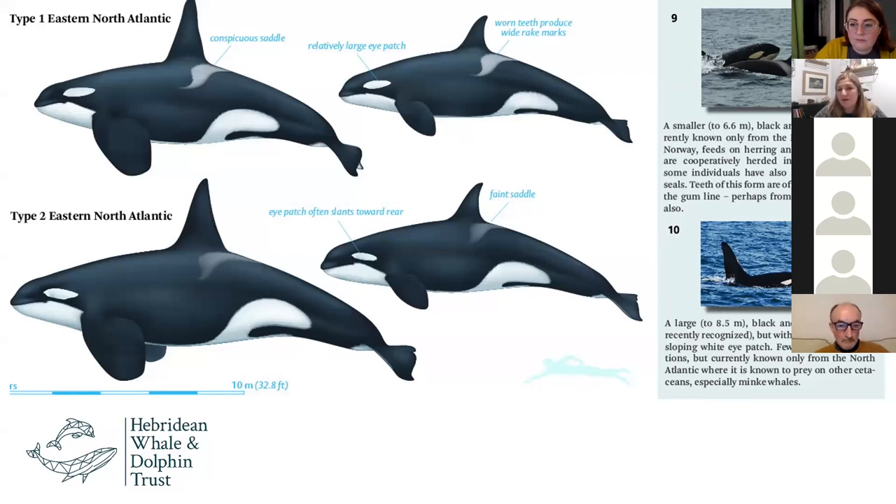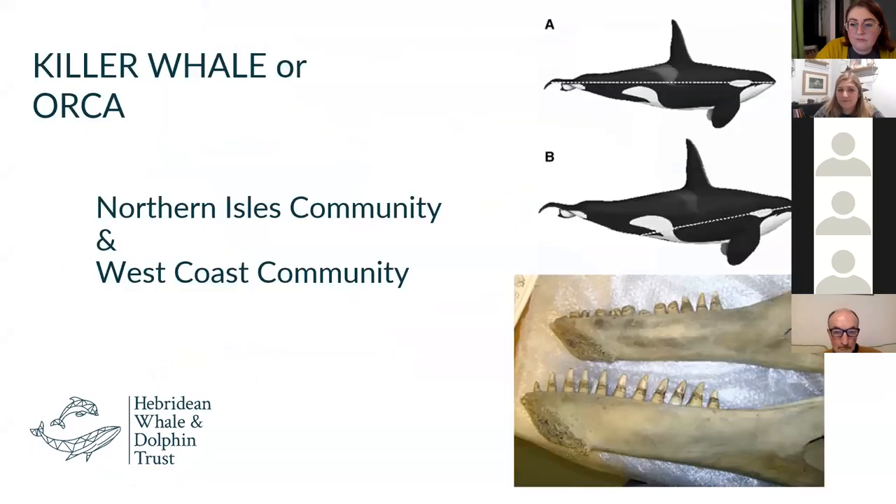The type twos are what we know as the West Coast Community — a resident pod here in the British Isles, predominantly seen on the West Coast. They're quite a bit larger than the type ones, up to one to two metres larger, and they predominantly feed on mammals. They're actually quite easy to differentiate at distance: if you're on the West Coast of Scotland and the killer whale's eye patch slopes right down to their belly button, it's likely to be a member of the West Coast Community.